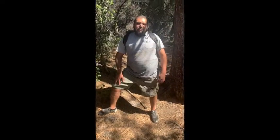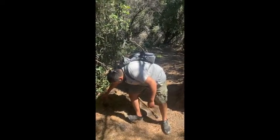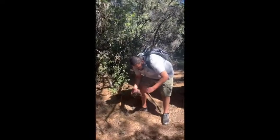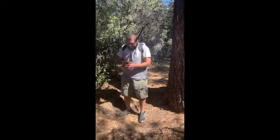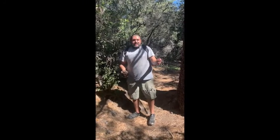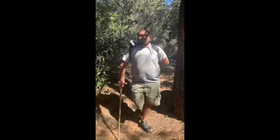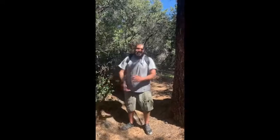Another way to identify it: this is a Jeffrey pine, named after Jeffrey. Go ahead and grab this pine cone right here — if it doesn't prick you, you can tell it's a Jeffrey pine tree. But if it pricks you, it's called a prickly Ponderosa. This one pricks.